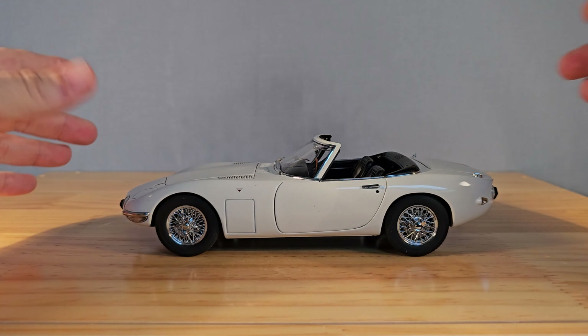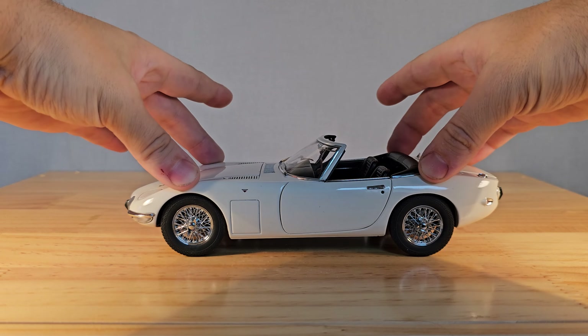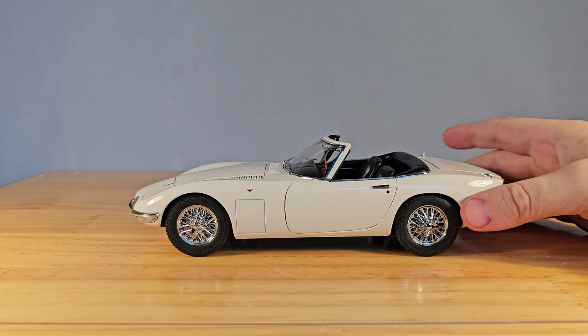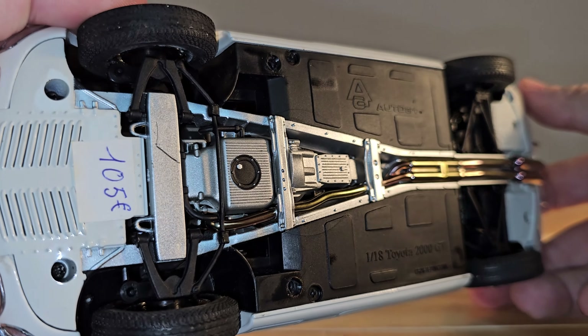Alright, let's get on with the review. It rolls very, very smoothly, as you can see. Does it have a working suspension? A tiny bit in the front, not so much in the rear.